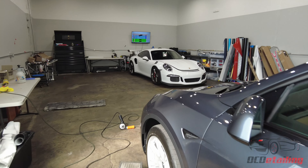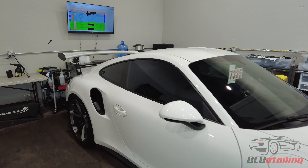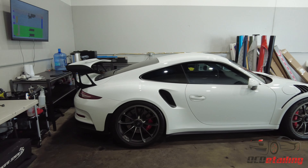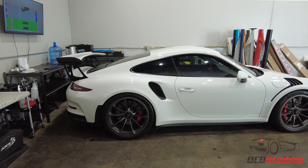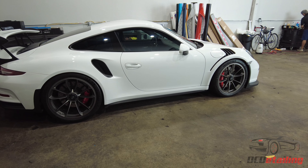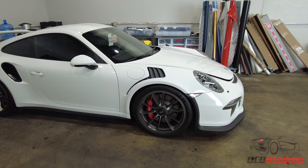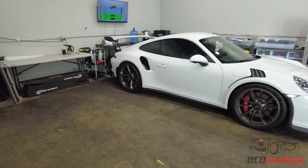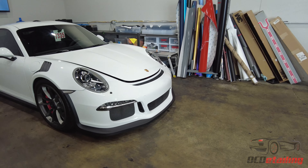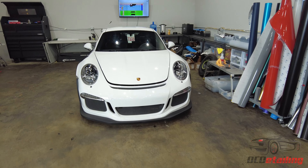And then we have another Model Y over here getting a full window tint job. And then we have this GT3 RS — this car has already got a paint correction, been decontaminated, and the windows have been tinted. We've got a few other things to do; it's just waiting on that 4Runner to come out of the film room and then we can start wrapping this thing. Really cool car — it's a GT3 RS dot-one, and I actually kind of like the front bumper better on this one than on the dot-two. Personal preference, but whichever way — awesome car nonetheless.